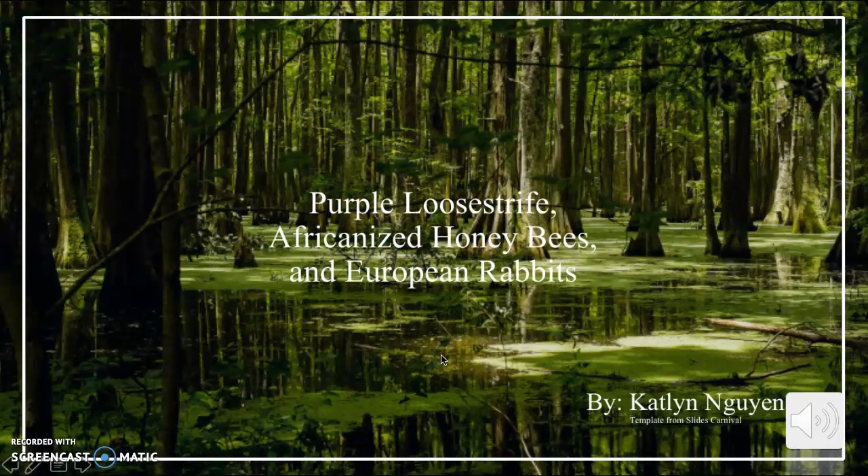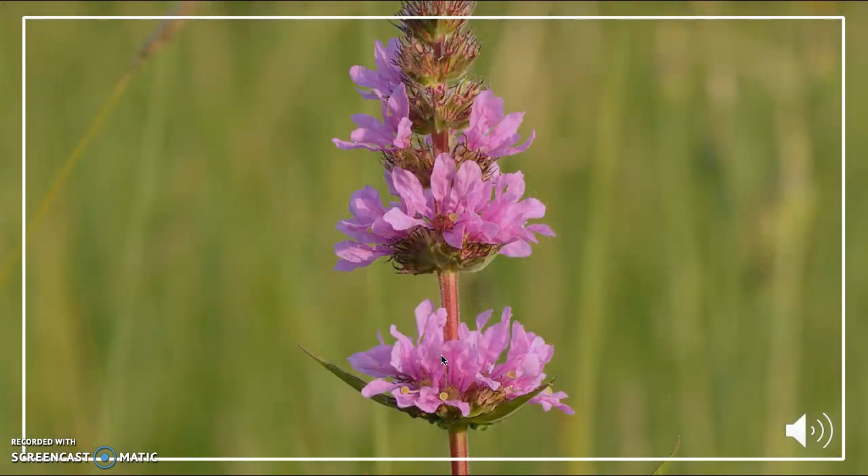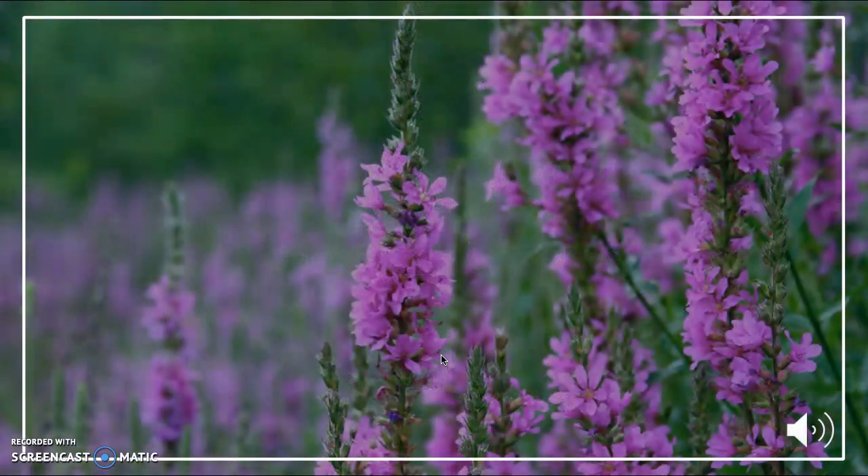I did my invasive species project on purple loosestrife, Africanized honeybees, and European rabbit. I did my invasive plant species on purple loosestrife. Its alternate names are spike loosestrife, salicare, and bouquet violet. This plant species is native to Europe, Asia, and northern Africa.